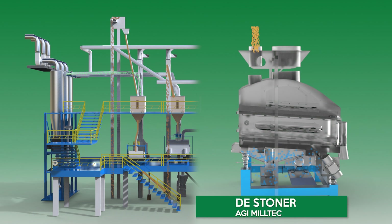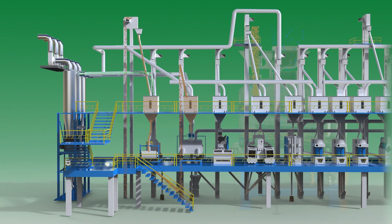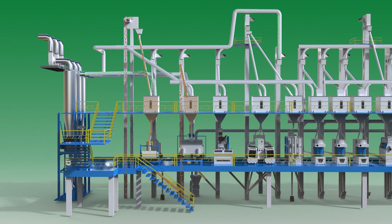AGI MillTec D-stoner. The D-stoner is intended to facilitate the removal of stones from input grains by separating impurities based on their densities. AGI MillTec D-stoners are installed with closed-circuit dust aspiration systems.